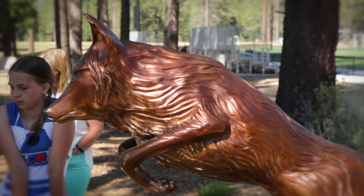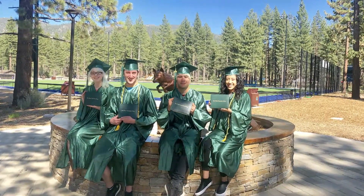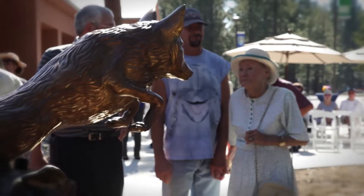Coming here to get their photo on a campus tour by the Coyote, all the way to their culmination — to have photos with family and friends, and I'm sure plenty of selfies here with the Coyote. We want to carry that sense of place on our campus.